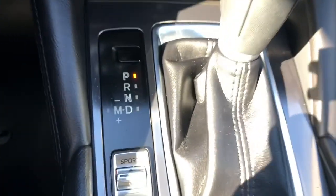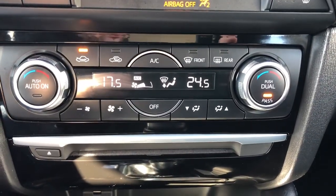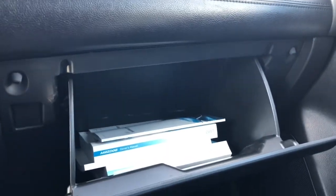You have the parking brake there and sport mode settings. You have dual climate control, ideal for more than one passenger up front. You also have your books and manuals still available.